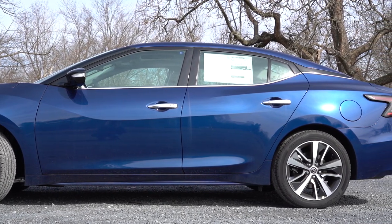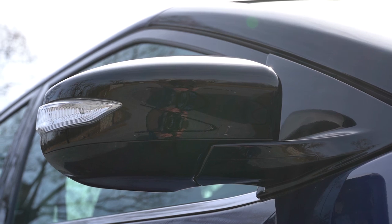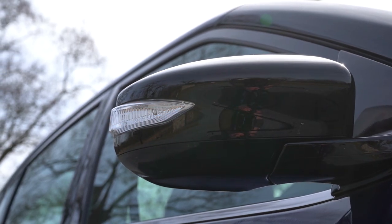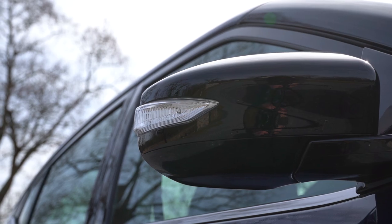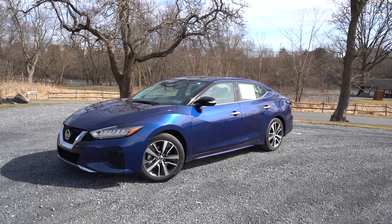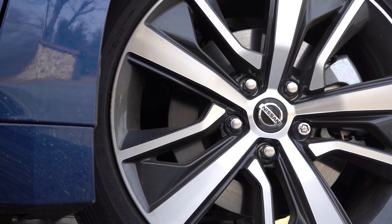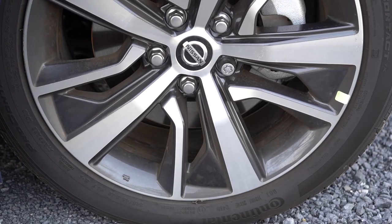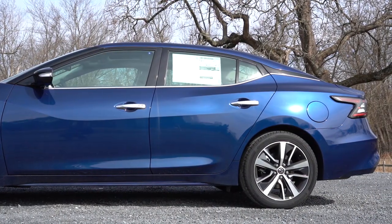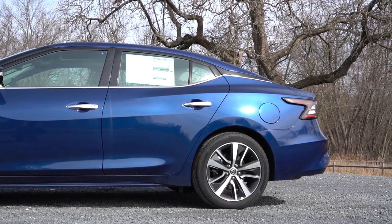Continuing with that gloss black theme, there's also a gloss black floating roof line and power-adjustable gloss black side mirrors standard across the board. Those mirrors are heated with LED-integrated turn signals for the SL trim level and up, and you get a reverse tilt-down feature on the SR and up. For the wheel setup, 18x8-inch aluminum alloy wheels come with the S, SV, and SL. The SR gets 19x8.5-inch aluminum alloys, while Platinum and Platinum Reserve stay with 18x8-inch alloys in a slightly different design.